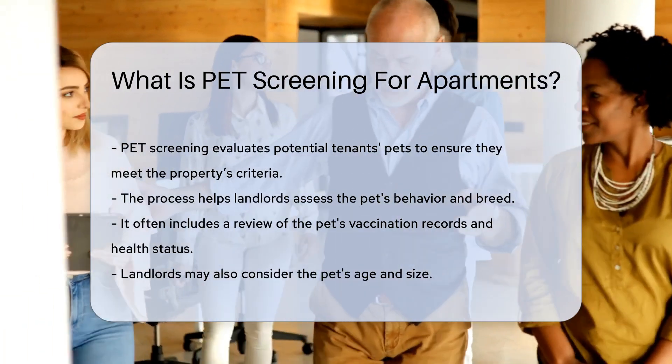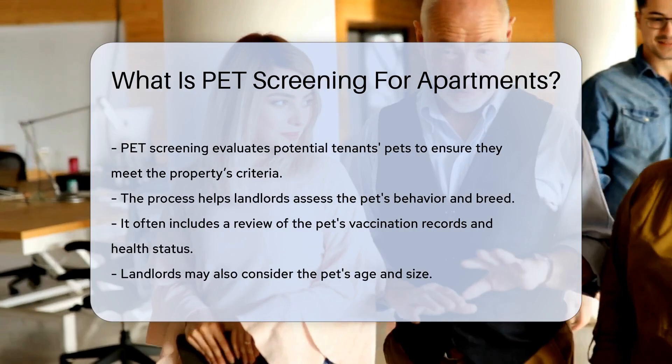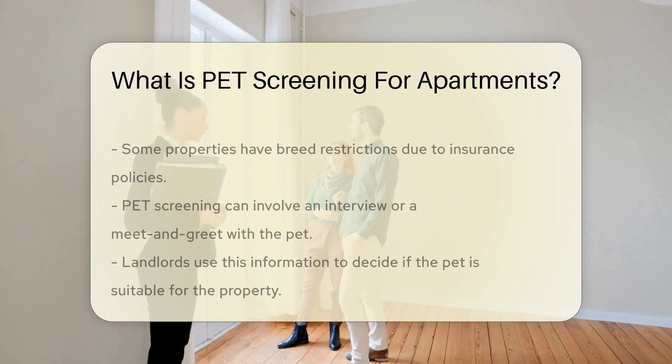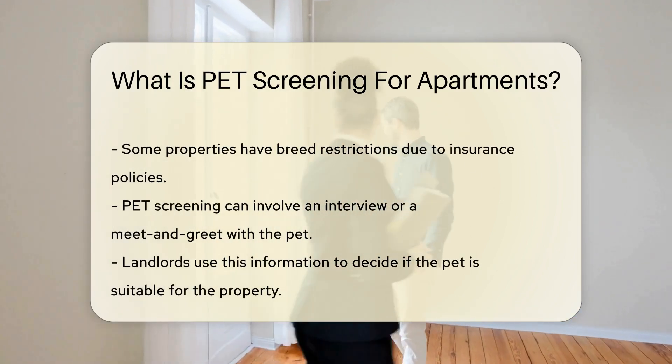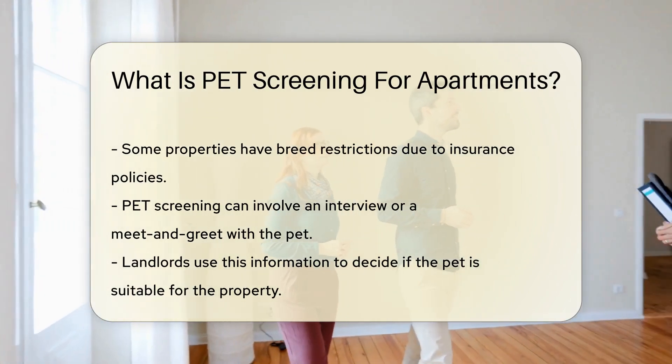This process helps landlords assess the pet's behavior and breed. It often includes a review of the pet's vaccination records and health status. Landlords may also consider the pet's age and size.